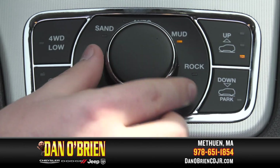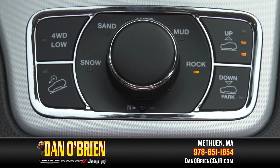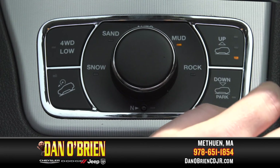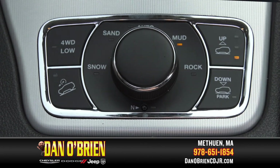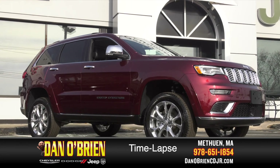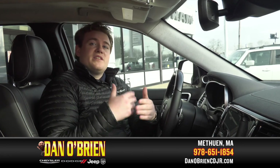On top of this, you also have the rock mode, enabling you to have the most ground clearance possible using the QuadraLift air suspension system. You can control it manually right from here, or it'll automatically give you the most clearance for whatever terrain you're on. You can also use the air suspension system with the key fob.